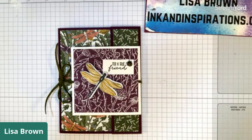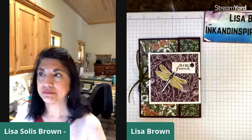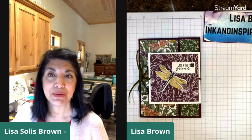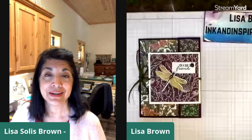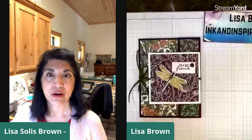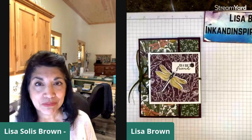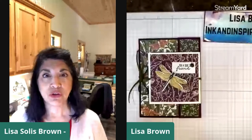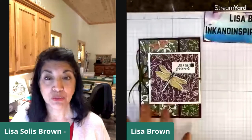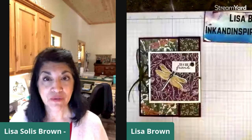If you're on my email list - and if you're not you should be because there are certain projects I send just to my email list. I send an email once a week, sometimes more if there's something you really need to know. What I mentioned yesterday is that we have some trips planned in April and May, so during those trip times I won't be going live but I will still be posting here and on my blog at inkandinspirations.com.